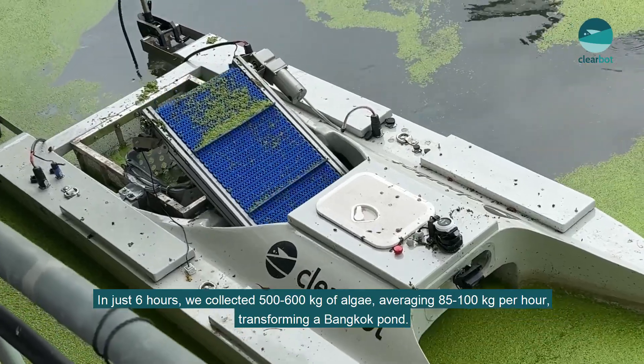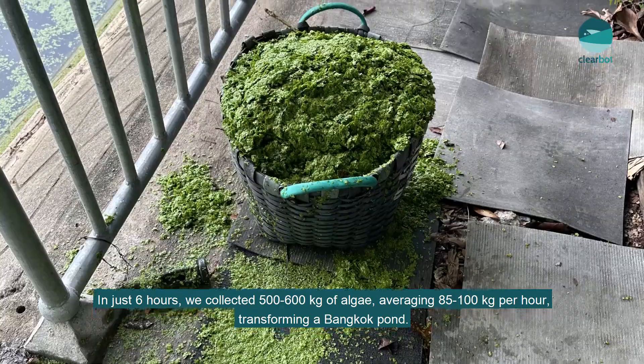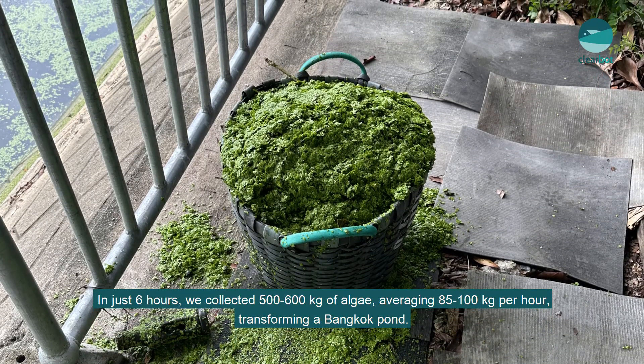In just six hours, it collected 500 to 600 kilograms of algae, averaging 85 to 100 kilograms per hour, transforming a local Bangkok pond.